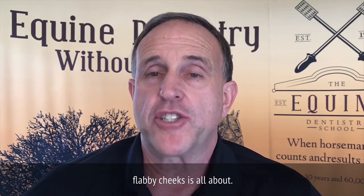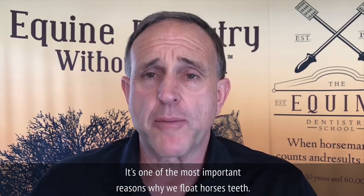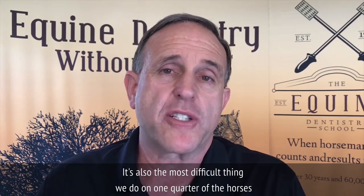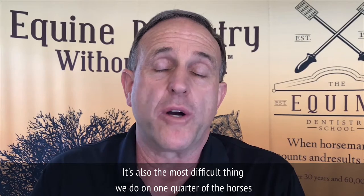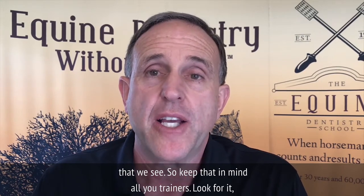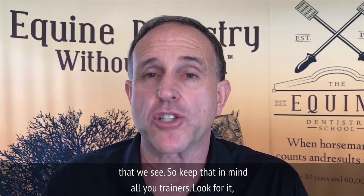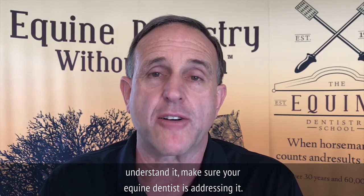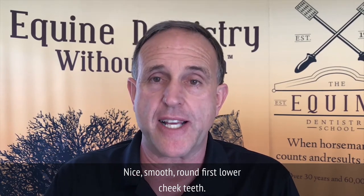That's really what flabby cheeks is all about. It's one of the most important reasons why we float horses' teeth, and also the most difficult thing we do on one quarter of the horses that we see. So keep that in mind, all you trainers. Look for it. Understand it. Make sure your equine dentist is addressing it — a nice smooth round first lower cheek tooth. Thanks.